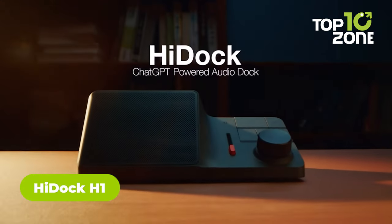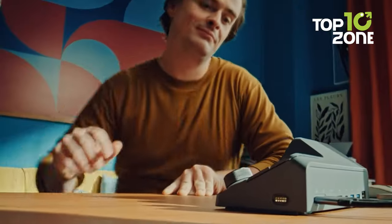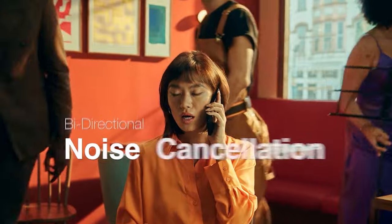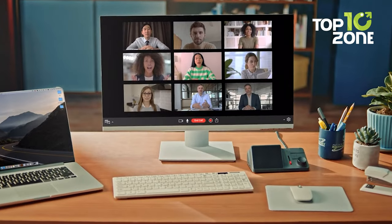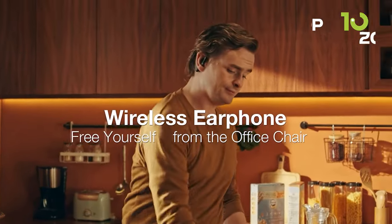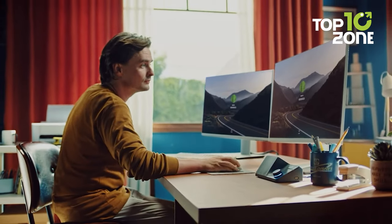For streamlined productivity, check out the HiDock H1 — the all-in-one docking station for managing calls and capturing meeting notes with ease. This dynamic device automatically records your conversations and then uses advanced AI to transcribe discussions and synthesize key takeaways. Even in noisy environments, it leverages proprietary bi-directional noise cancellation to isolate speech for blazing-fast, accurate documentation. Access beautifully organized summaries from any device whenever needed. With an integrated 11-port dock to declutter your desk, it will be your personal assistant for simplified workdays.